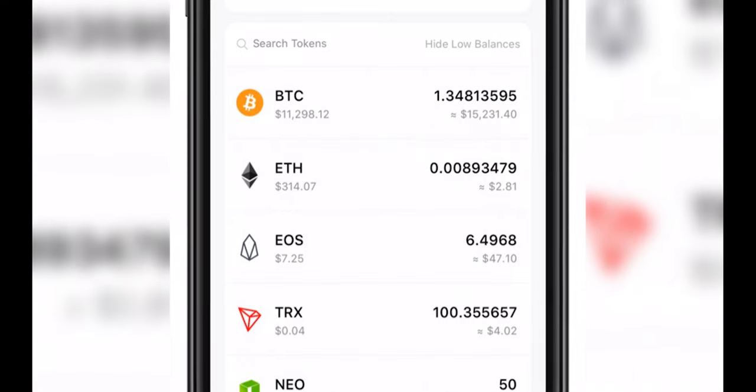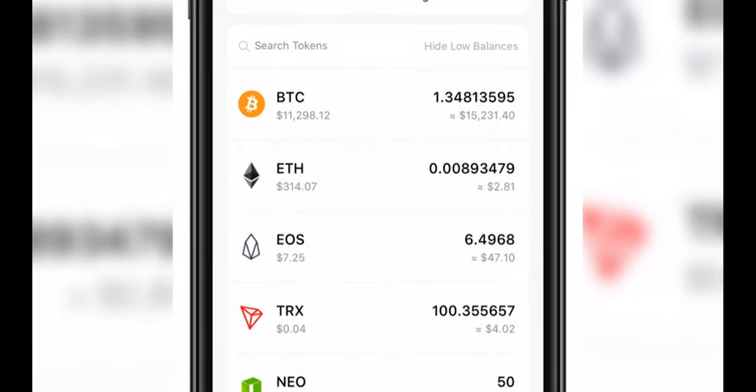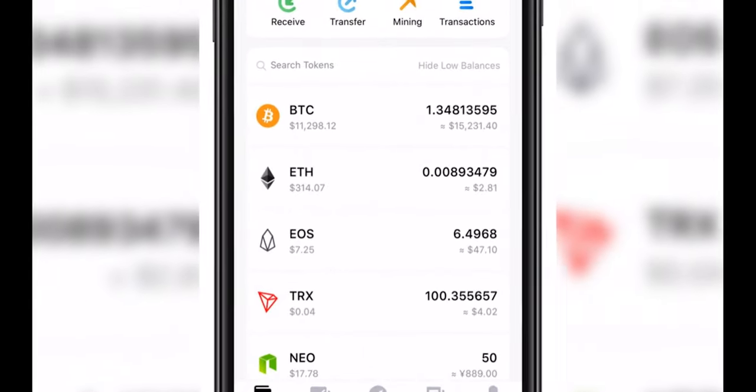Feel free to like, subscribe, and comment on any wallets not mentioned that you think should be on the list. Don't forget to hit the notification bell to get notified when we drop our next video.